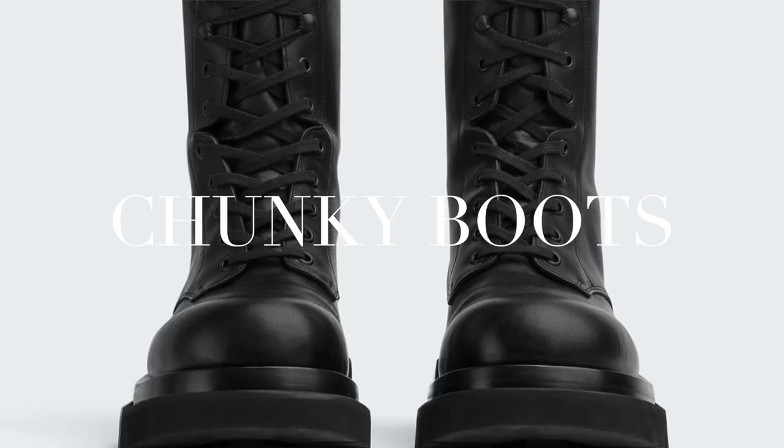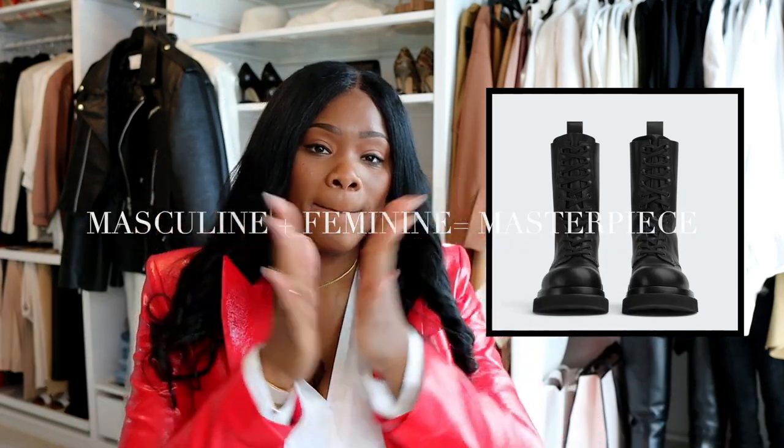Chunky boots — chunky boots are not for everyone, but if you find the right pair it's definitely gonna do your wardrobe some justice. Style is evolving so much; you can wear chunky boots with shorts, skirts, or dresses. A masculine piece with a feminine piece creates a masterpiece. If you feel chunky boots are a little too masculine, dress it up with a dress. Most women do have a comfortable pair of boots or chelsea boots in their closet that can go with a ton of things.